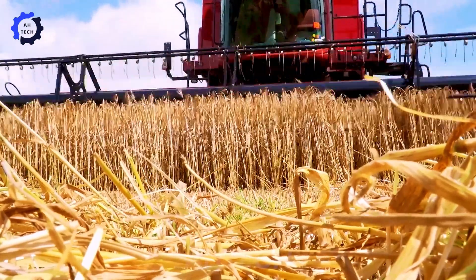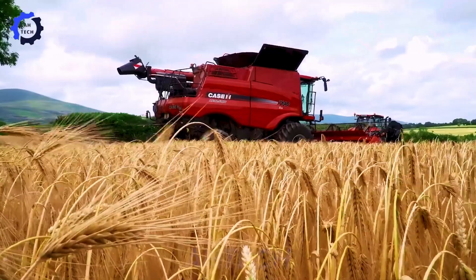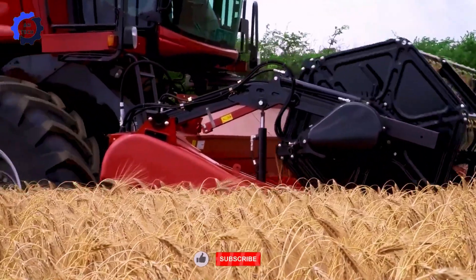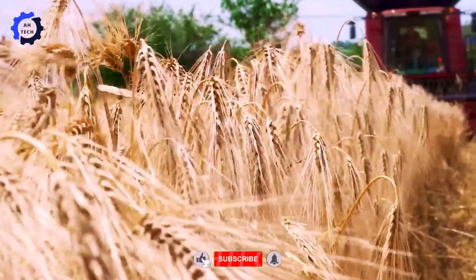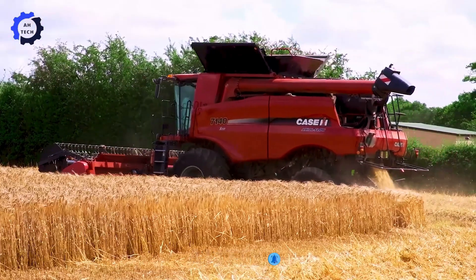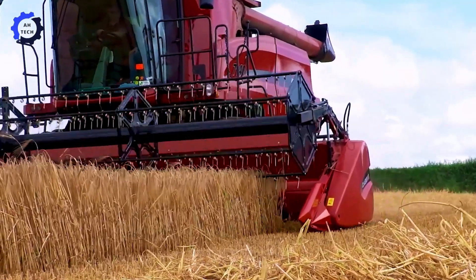Agriland delves into the world of agricultural technology with advanced combines from Cooney Furlong Machinery Company. These Irish machines excel at harvesting crops efficiently, even in harsh conditions, thanks to their rugged design and high capacity.